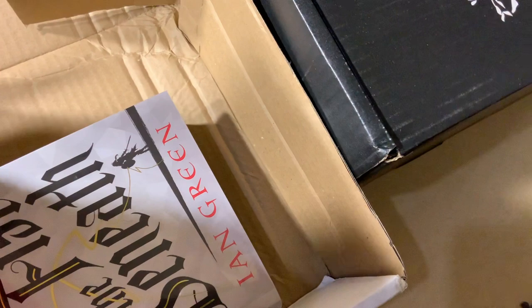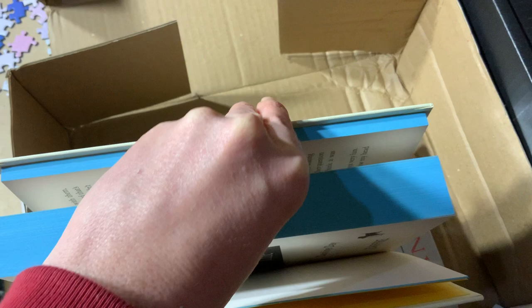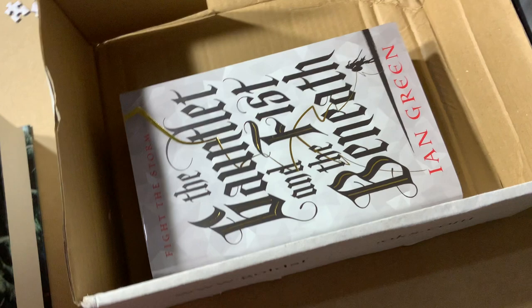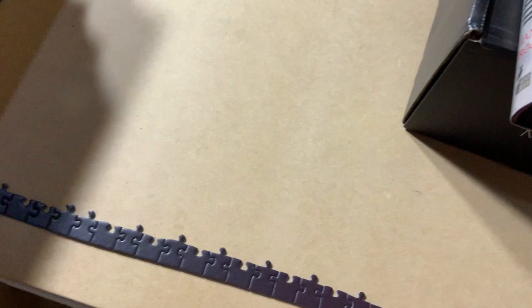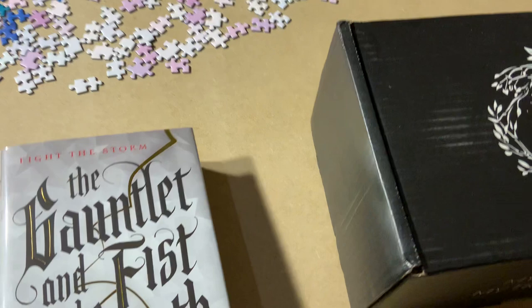Unfortunately I had to skip the September Goldsboro Books Premier and GSFF subscriptions because I didn't have the funds that month. I've paid for the September books that are coming to me, and I really hope I don't have to skip again because I love getting the Goldsboro Books editions — they're so different from what you'd usually get.